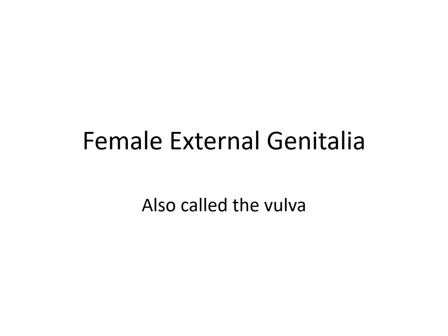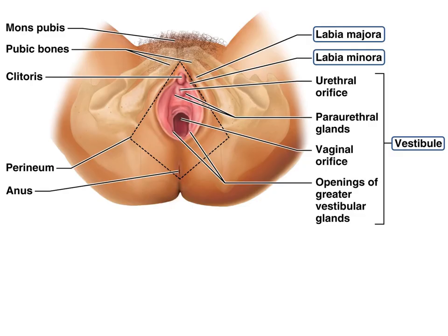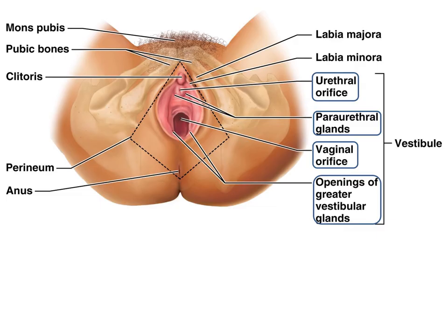The female external genitalia, also called the vulva, includes these structures. The outer, larger folds are called the labia majora, and they're for protection. Within them are two thinner skin folds called the labia minora, enclosed within an area called the vestibule. The vestibule contains both the urethral and vaginal orifices, and contains paraurethral glands that secrete mucus into the urethra. Openings to the greater vestibular glands secrete mucus as the vaginal lubricant during intercourse.